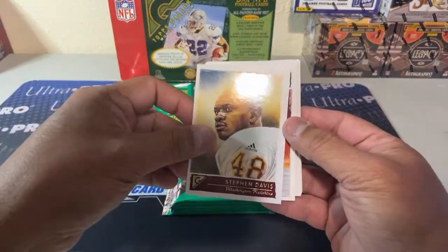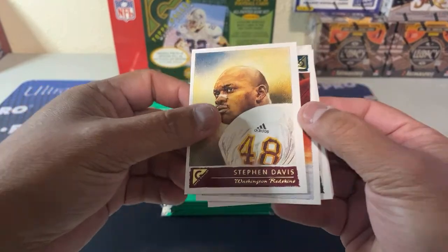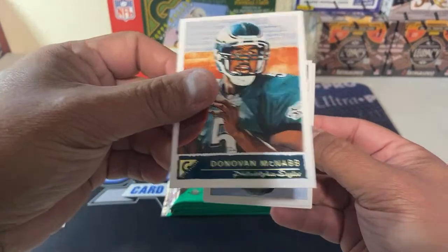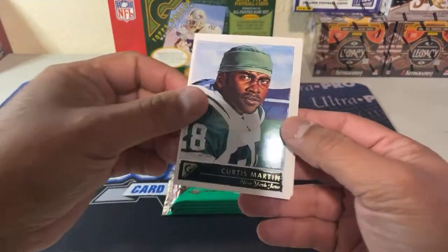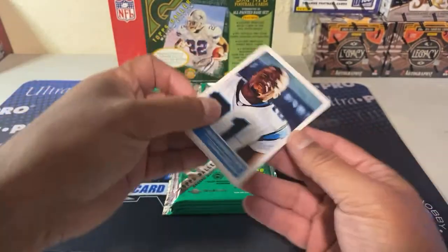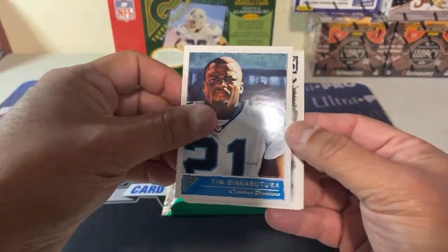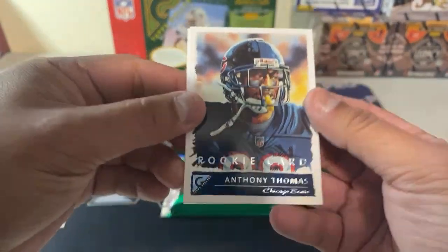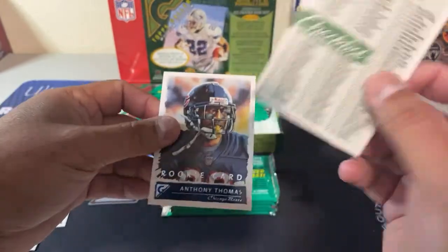First pack: Tiki, Steven Davis, Donovan McNabb, Curtis Martin, Tim Biakabatuka, and then the rookie cards — Anthony Thomas — and then a checklist.